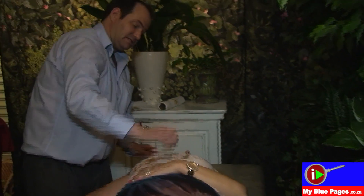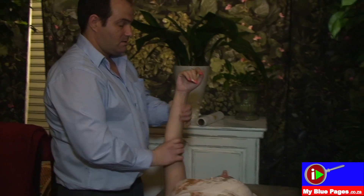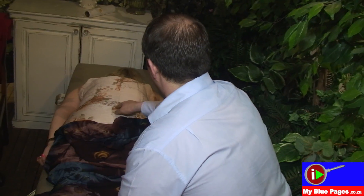I do a treatment called body reactivating technique, where I release adverse tension on the spinal cord, the hips and the pelvis, and that then improves communication between the brain and the rest of the body.